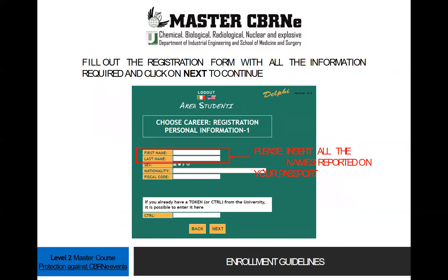Fill out the registration form with all the information required, and then click Next to continue. Please note that you have to insert all the names reported on your passport.